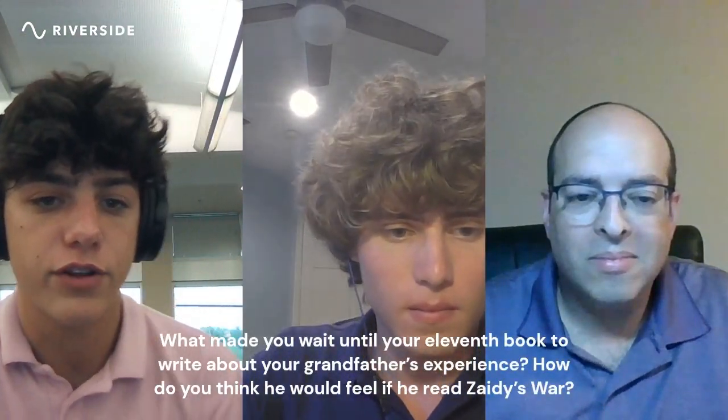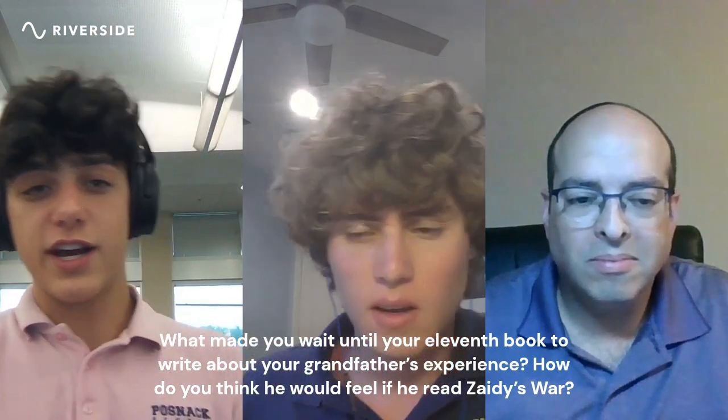What made you write your 11th book about your grandfather's experience? I wrote my first book in 2010 and self-published most of the initial ones. I've always wanted to be a writer — it felt like part of my DNA. I cranked out book after book, including parody Haggadot like the Emoji Haggadah, the Festivus Haggadah, the Coronavirus Haggadah, and the Shakespeare Haggadah. But I didn't want to be a one-trick pony, so I had to write something serious.